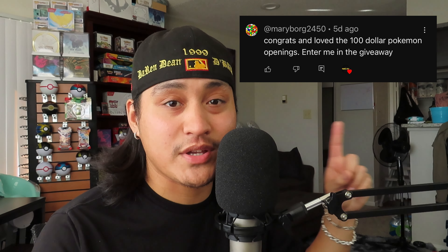The third and last winner of the giveaway is maryborg2450. I'm posting all your comments so you know it's you. All three of you, send me a direct message on Instagram at pokey_ville_ent to show me proof that it is you, and we can figure out a way to ship it to you. Thank you guys for supporting the channel.